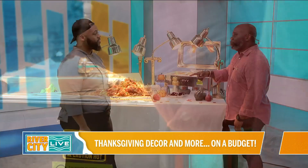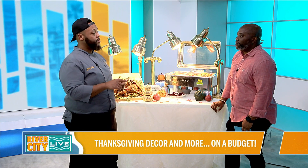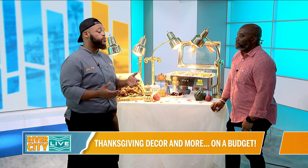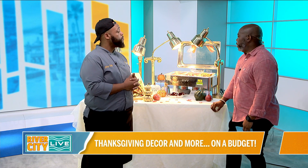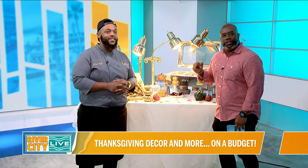So if people want to find you on social media, where do they go? It's the number three, the letter J, the letter S, underscore catering — 3JS Catering. Or you can go to my website, which is 3JSCatering.com. All right, I'm going to eat some and share some with Jana, but right now let's check in with Mark.